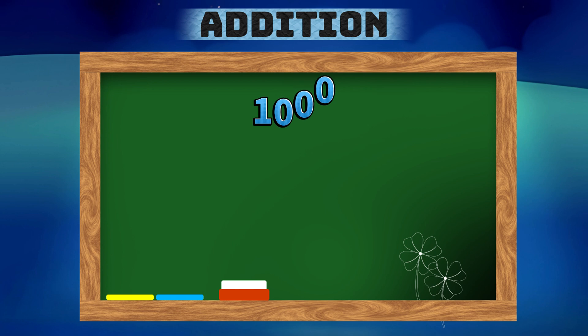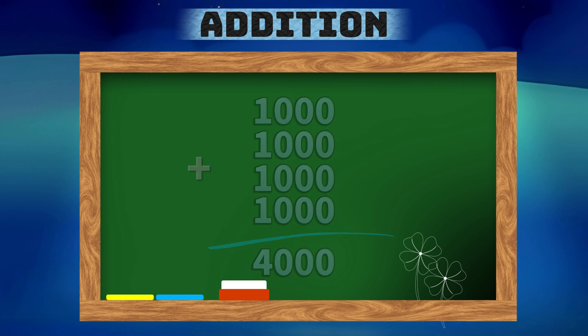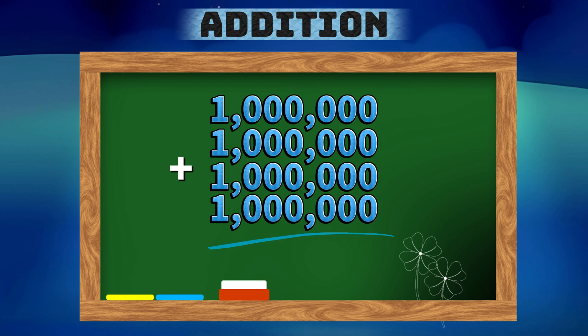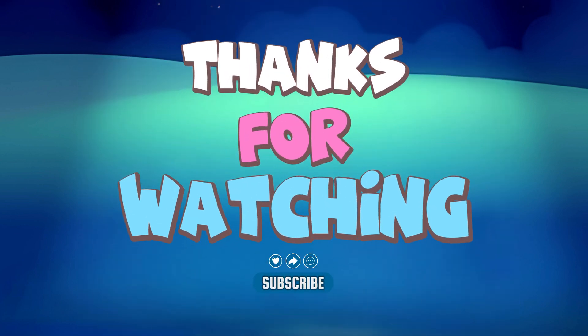1,000,000 plus 1,000,000 plus 1,000,000 plus 1,000,000 is equals to 4,000,000.